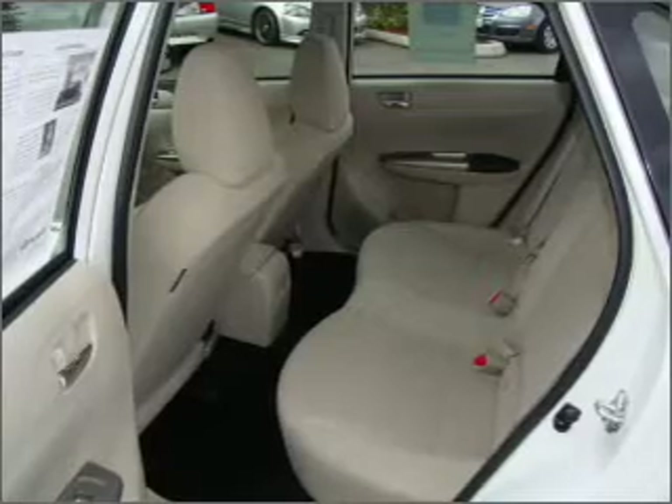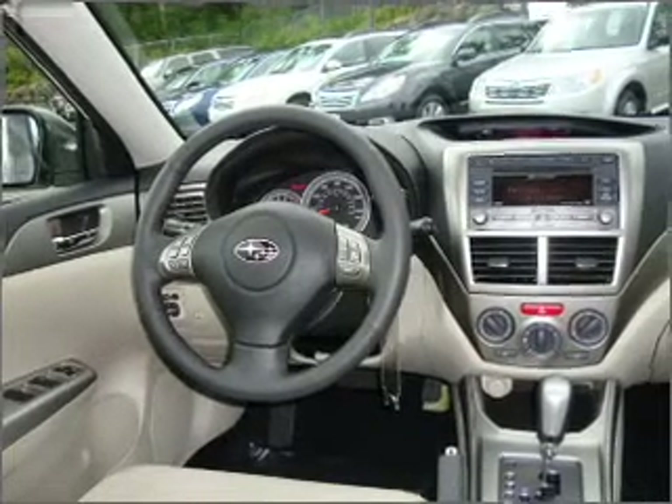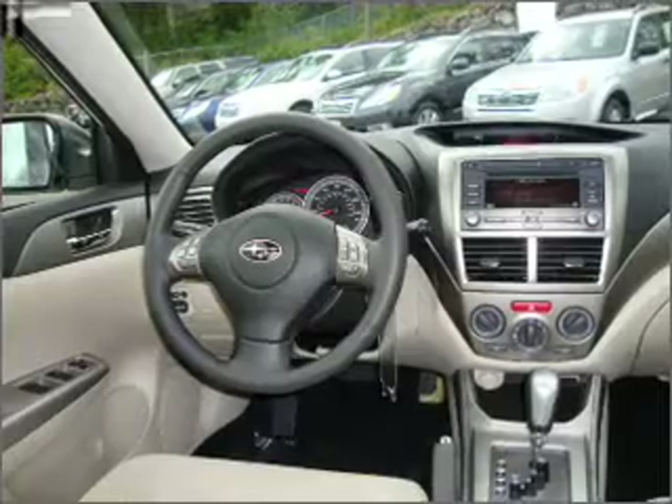You will appreciate the safety feature of anti-lock brakes. Heated seats are a desirable comfort feature. Let the outside in with a built-in sunroof.